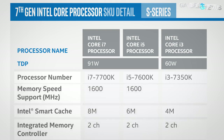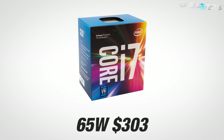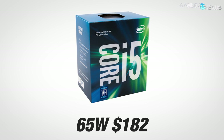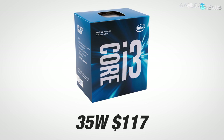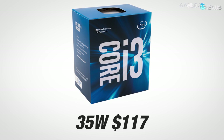Respectively, the 1,000-unit pricing for those CPUs will be $340 for the i7-7700K, $242 for the 7600K, and $168 for the 7350K. The 7700 non-K will be $303, and the cheapest i5 will be the 65-watt TDP i5-7400 at $182. The cheapest relevant i3 is the i3-7100 at $117 at 1K unit pricing.